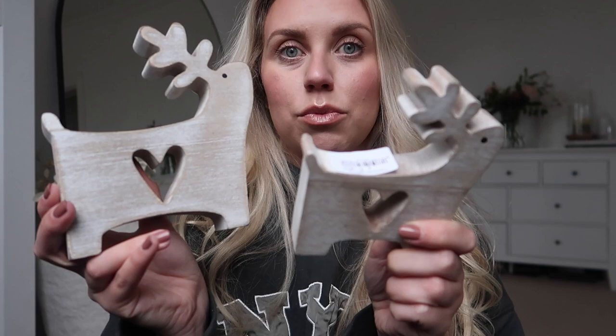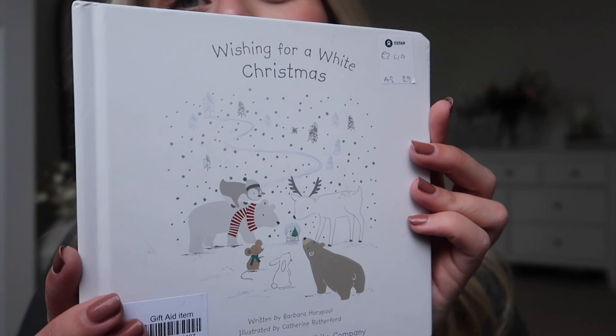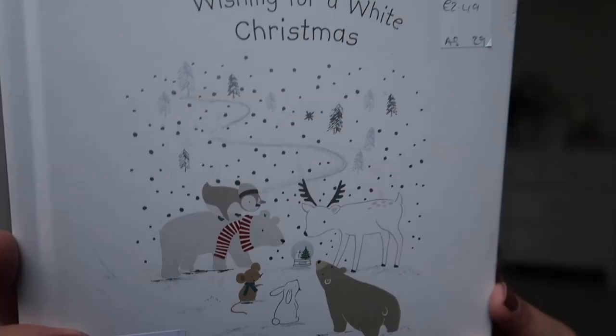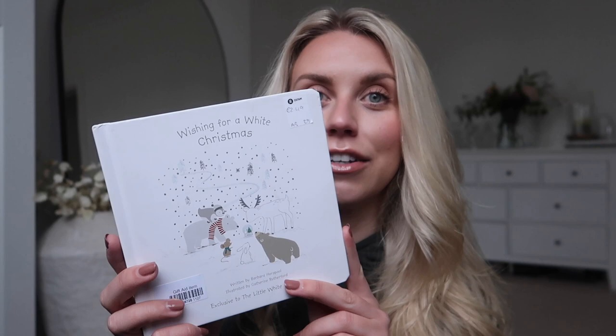I found some White Company bits for a friend — I've got this book for their baby: 'Wishing for a White Christmas' by Barbara Horspool, illustrated by Katherine Rutherford, exclusive to The Little White Company. This book was £2.49 and it is just a gorgeous little book for Christmas. How do you guys feel about gifting charity shop items though? I think certain people would love it, and others might be a bit like 'oh, a charity shop item.' They're never pristine, not in original packaging — there are a couple of little marks — but let me know your thoughts.